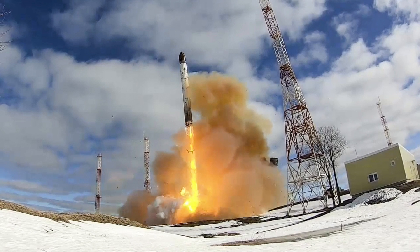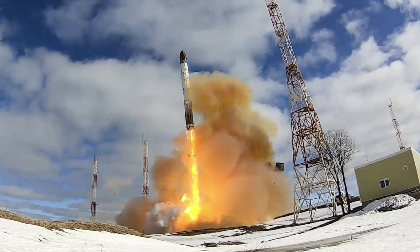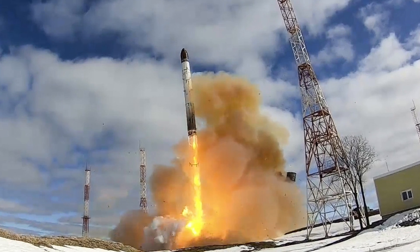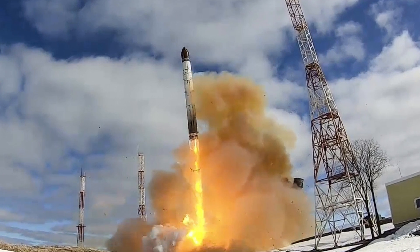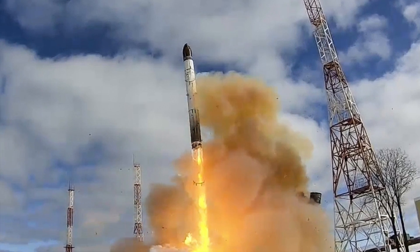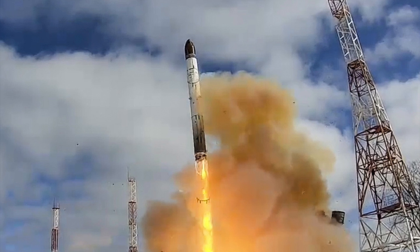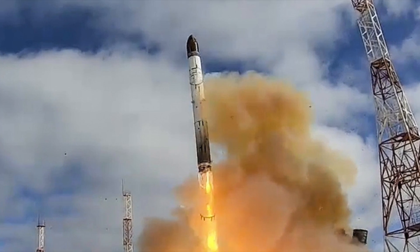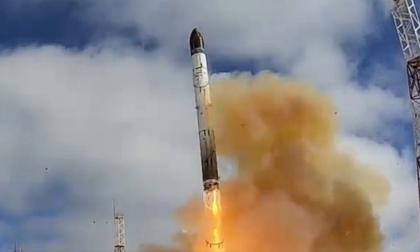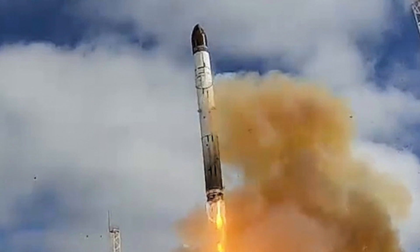Given that rivals, especially Russia, have deployed newer-generation ICBMs, it is crucial that the U.S. get a move on. Russia's RS-28 Sarmat is thought to have a striking range of up to 18,000 km, or 11,185 miles, and can carry 10 to 15 warheads, each with a capacity of up to 750 kilotons — more potent than the Minuteman III. Now that the Sentinel program is underway, there is no going back.